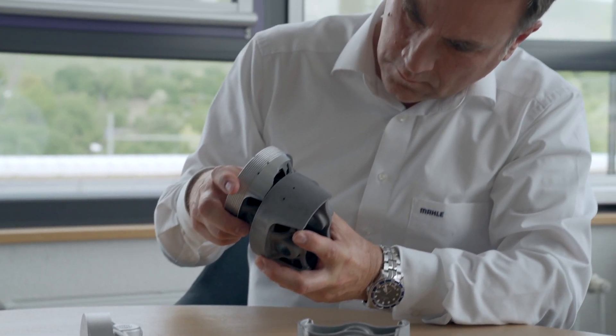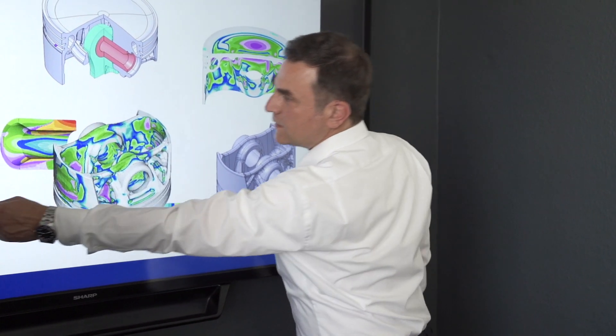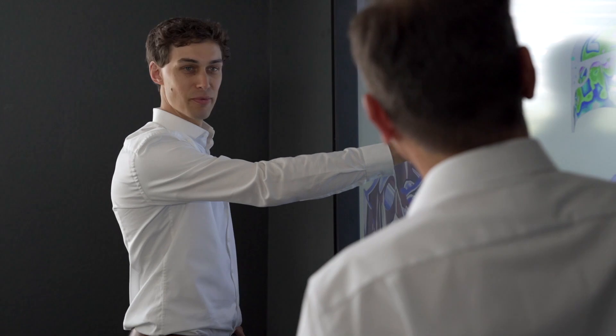Additive manufacturing is very important to Mahler. It allows us to supply components to our customers more quickly and on a flexible and agile basis, which means we can reduce development time. This applies to the conventional components we have today and serves as a bridge to new forms of mobility, to e-mobility, because that will involve large numbers of small lots.